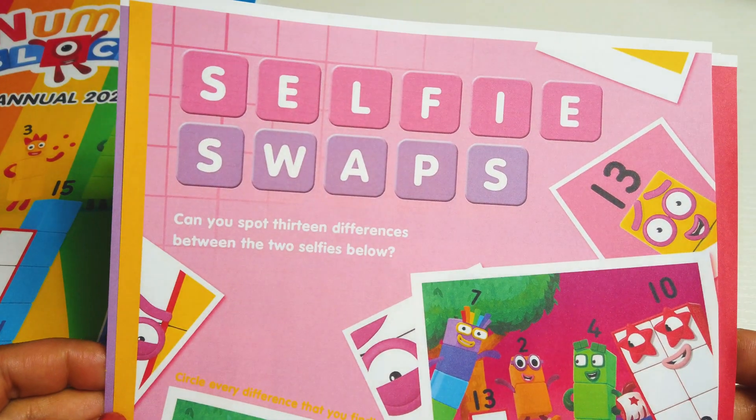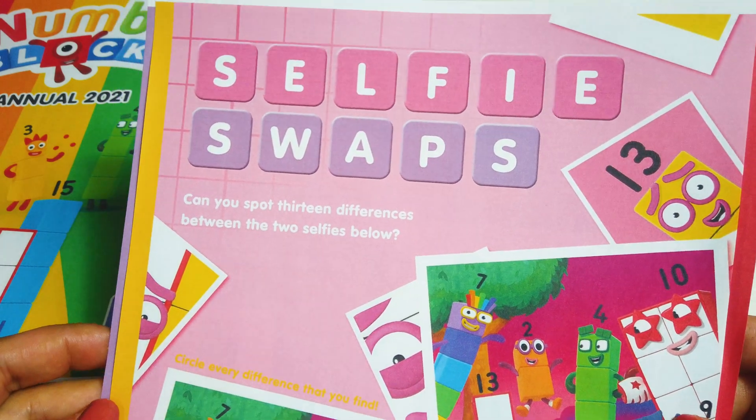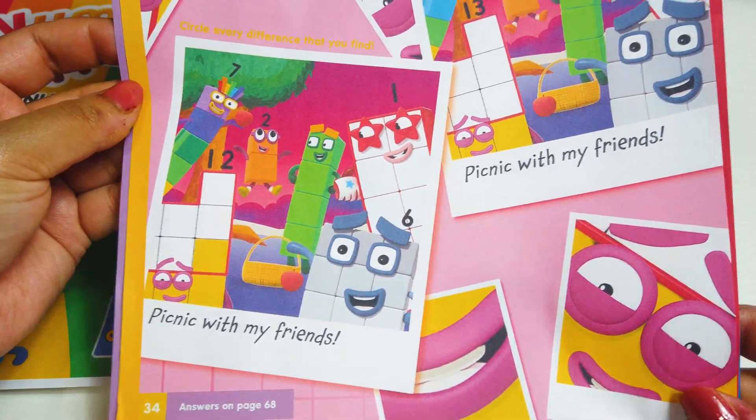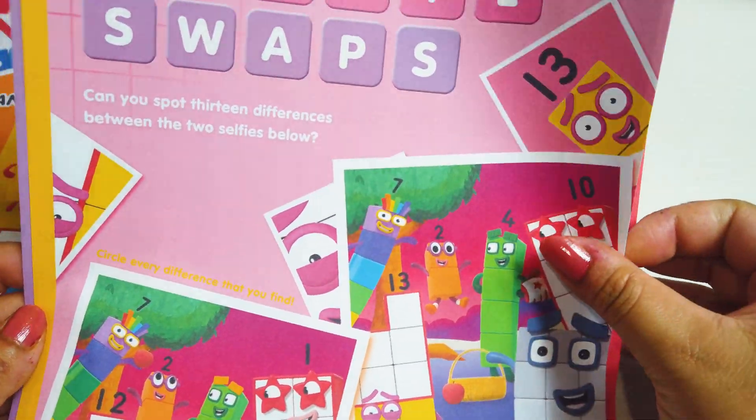There will be selfie swaps inside, where you need to spot 13 differences between the two selfies. A fun activity for children.